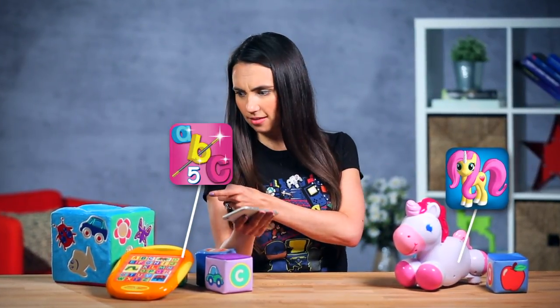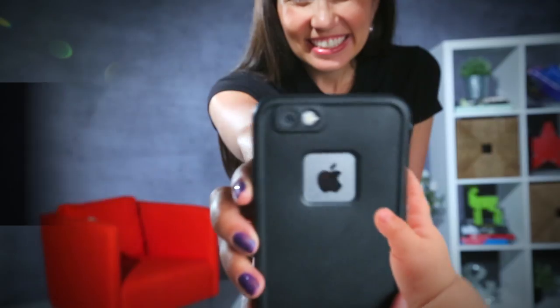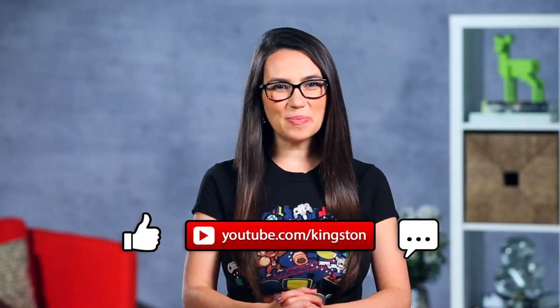I'm pretty sure there's an app for that. And that. And that. What's up everyone? I'm Trisha Hershberger and you are watching DIY in 5. In this episode we're looking for all of our techie parent friends. We've got a few great apps to help you out. If you want more easy tech tips, don't forget to subscribe so you won't miss any of our upcoming episodes.